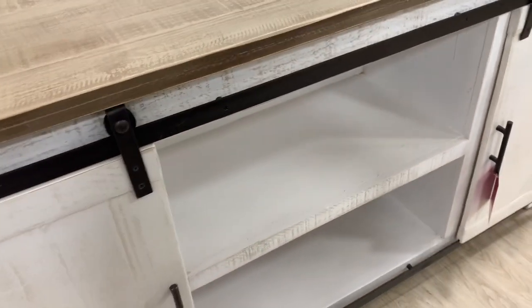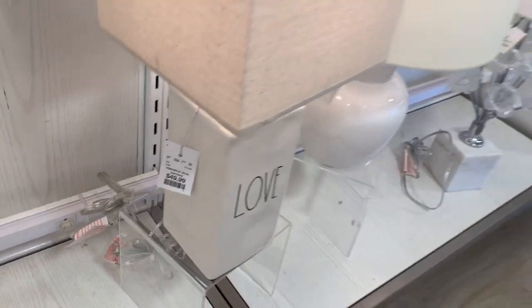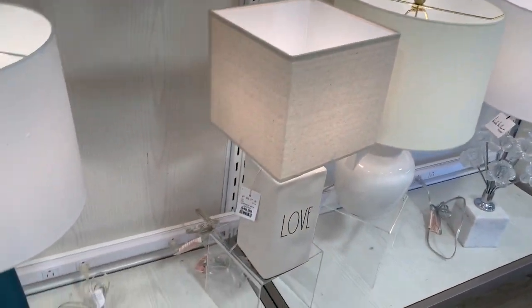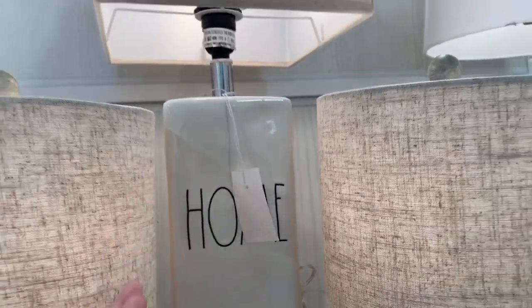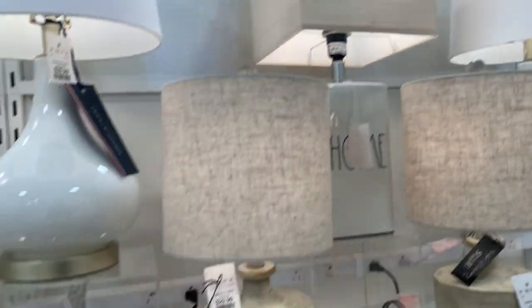We're going to make our way over to the lamps — I do find a couple of Rae Dunn lamps here. I thought they were really cute. I'm just going to pan through and show you some options if you're looking for a lamp — maybe something will catch your eye and you can go check out your Home Goods.